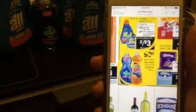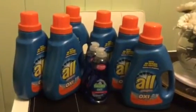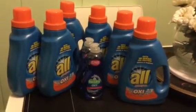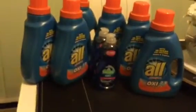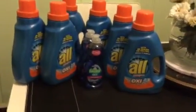The deal is: if you spend twenty dollars you get five dollars back. So what I did was I went to CVS and picked up six Alls, which was eighteen dollars because six times three is eighteen. And then Palmolive is 99 cents, so I picked up two of those to make sure I reached the twenty dollars to get my five dollars back.